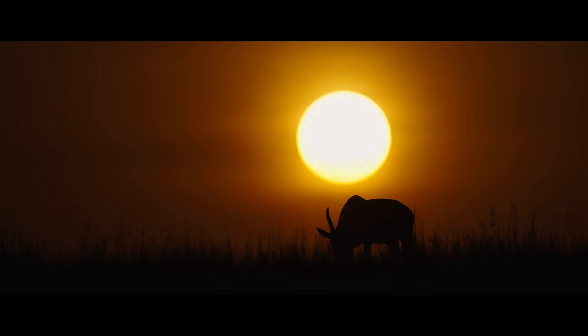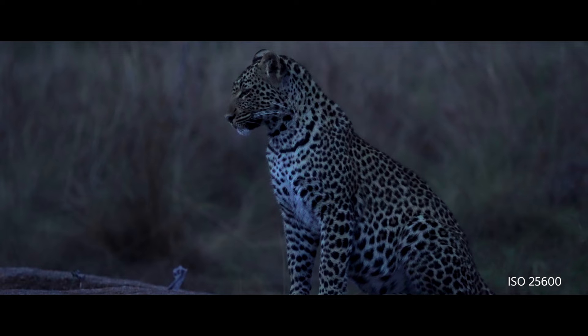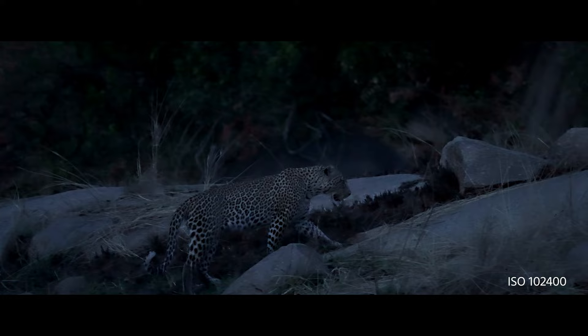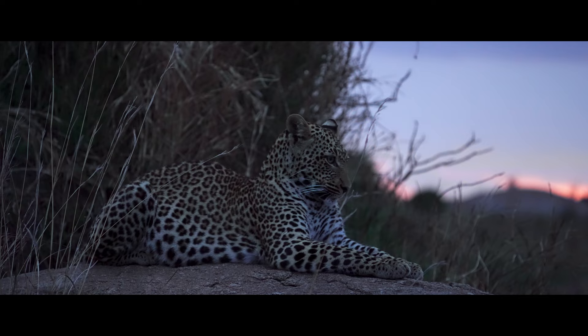There are only a few cameras that you can use in low light and push as much as you can with the Sony Alpha 7S III. We were following a young leopard and were able to film it during the night, pushing the ISO and filming it totally in darkness. With my eyes I couldn't see anything, but when I looked at the screen of the camera, it was like daytime.